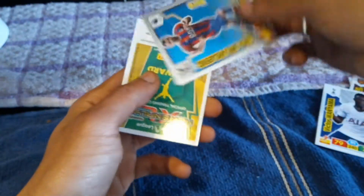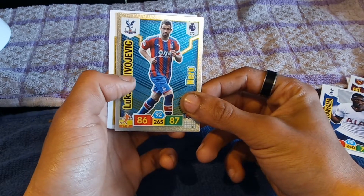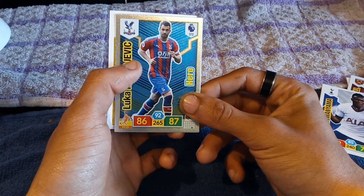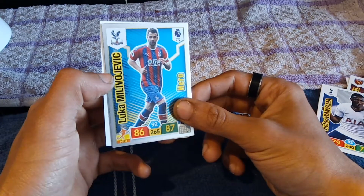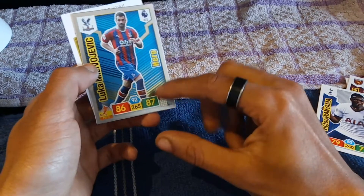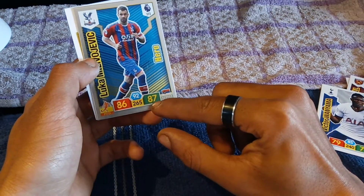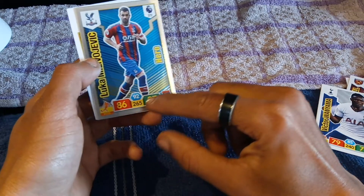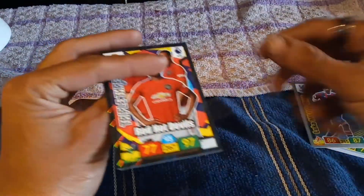We have a hero's card who is none other than Luka Milivojević — I'm sorry if I butchered the pronunciation — who is a Crystal Palace player. We have a hero's card, so this is a rare card. Premier League number 379, he is a midfielder, attack of 86, defense of 87, number 265 and number 92.